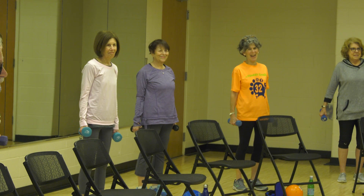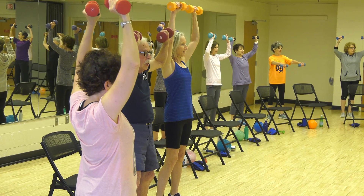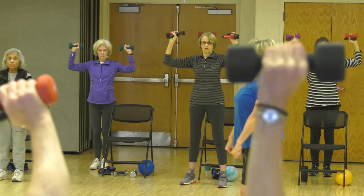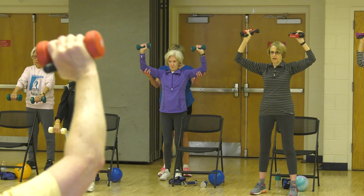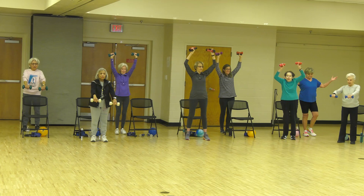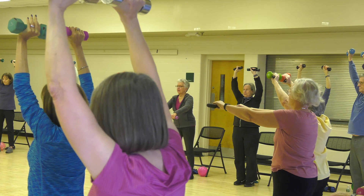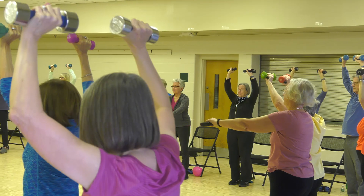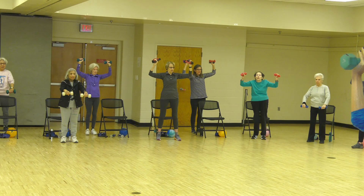Arms 90 degrees, tummies tight, ribcage lifted — everybody in position, here we go. One, two, down. Shoulder issue people — don't drop your elbows, please. Working your shoulders, working your upper back. Twelve repetitions — bring them down for just a second and do one or two shoulder rolls.